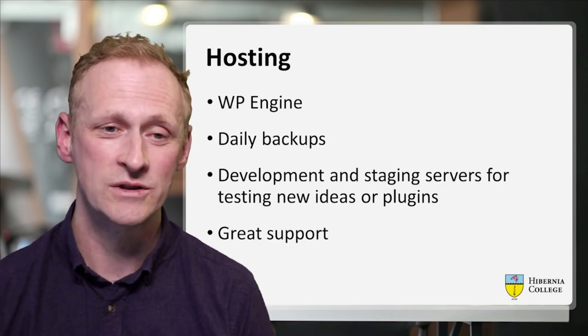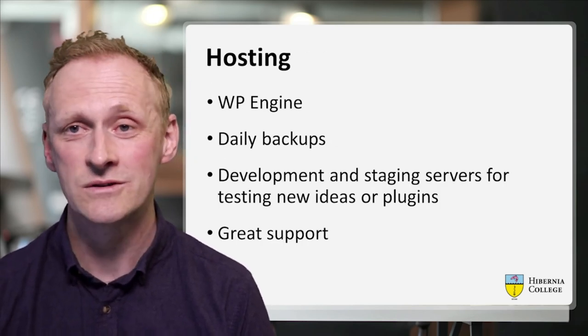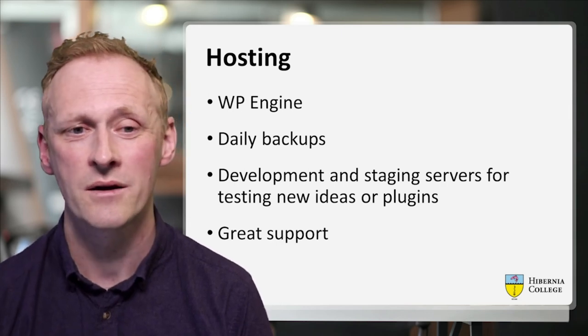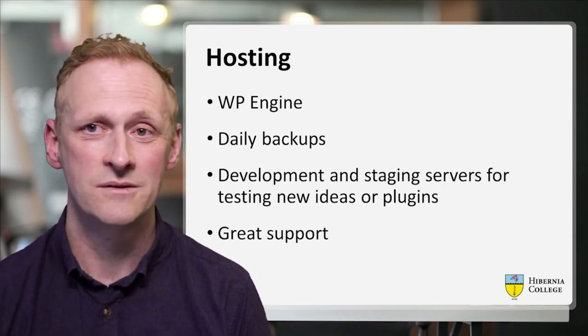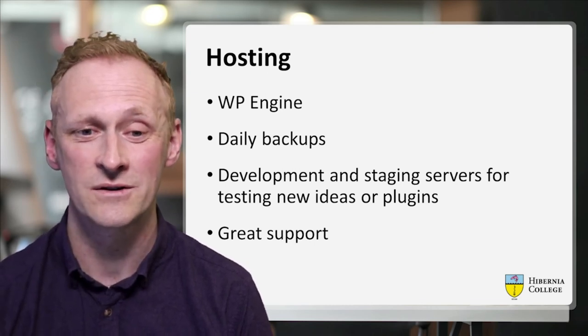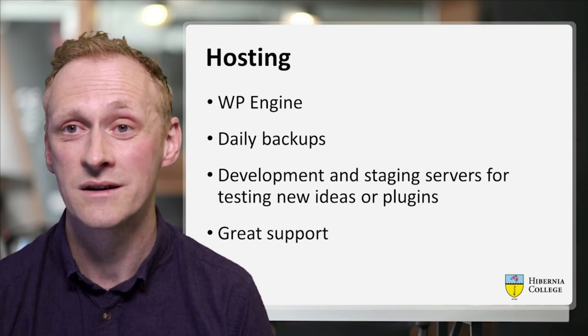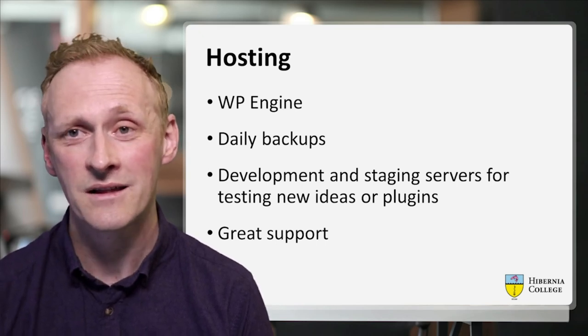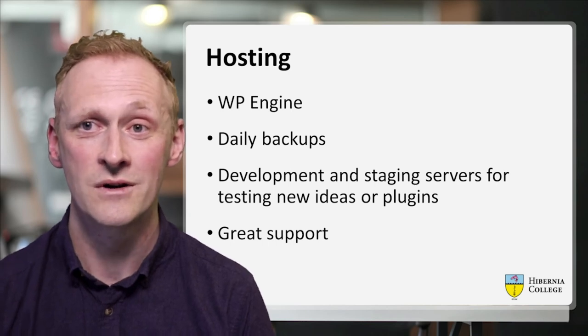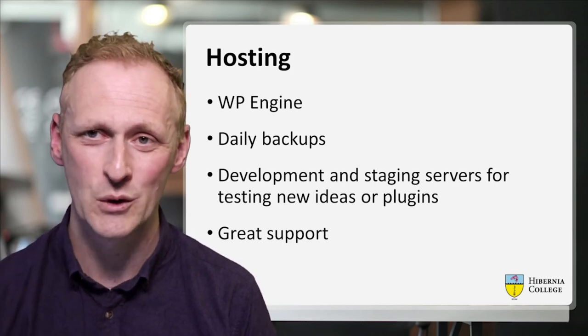A word on hosting — we use WP Engine. We've used them for many years on our main marketing site. They do all the basics as standard: daily backups, development and staging servers for testing new ideas or plugins, and they have really good support. They're really central to our low-tech, no-code approach and will help us solve any problems we notice with the site.